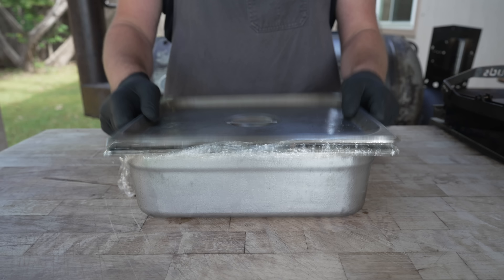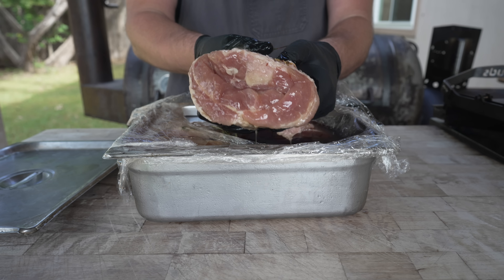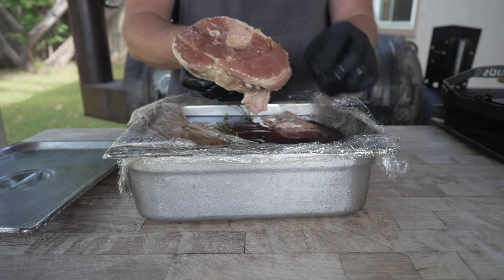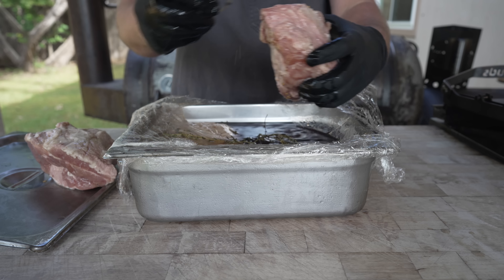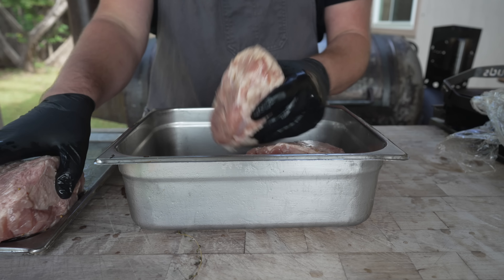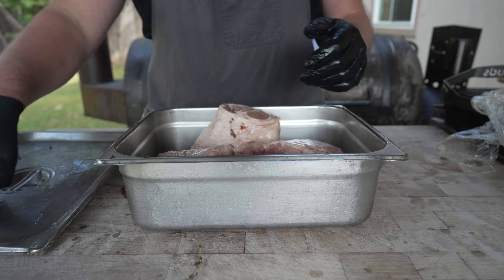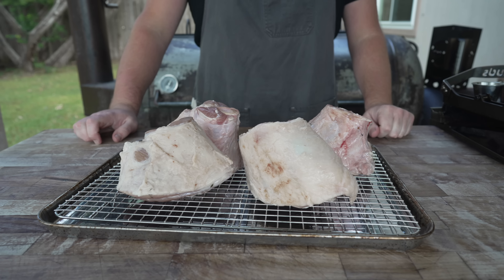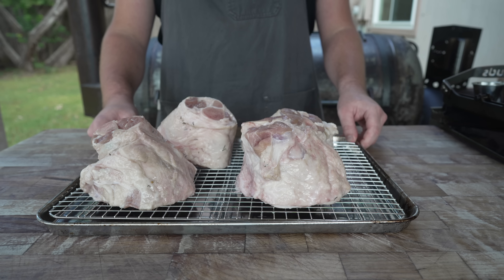Five days later, let's see how these ham shanks are looking. Smelling good, looking nice and hammy — got a beautiful collar on there and the texture is feeling nice and firm. I'm going to rinse these under some cold water to get off any extra brine and cure, or any extra mustard seeds or herbs that might be stuck to them. We could easily throw these on the pit right now, but I'm going to go with a bit of a dry rub to add some more flavor and give us that nice Texas-style bark we all know and love.